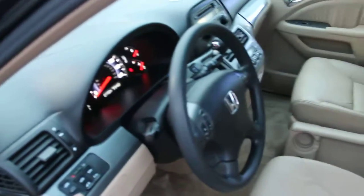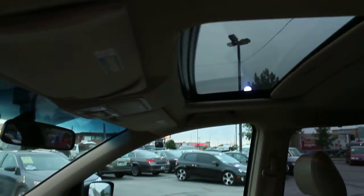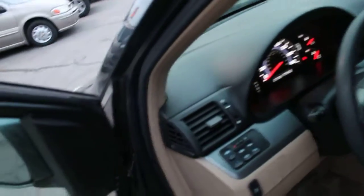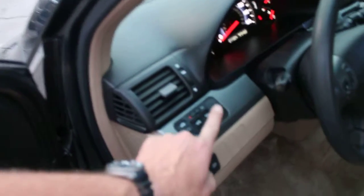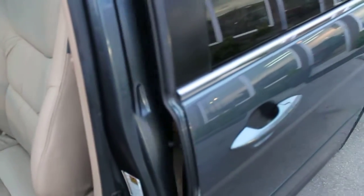Dash volume and channel controls for the radio are also on the steering wheel along with cruise control buttons. Over on the side here is the button for the factory power sunroof, which is working perfectly as you can see. These two additional buttons operate the power sliding doors — there's the far side and there is the near side, both in good working order.